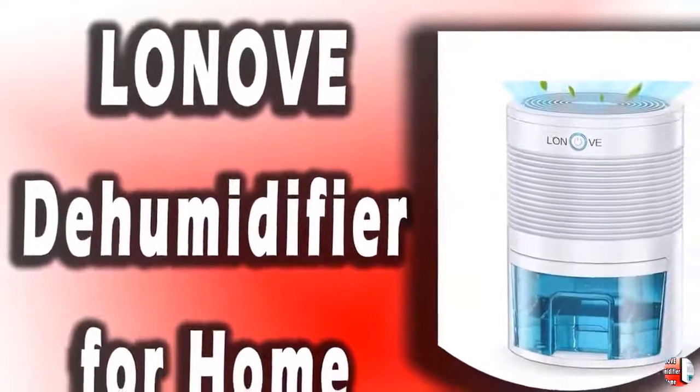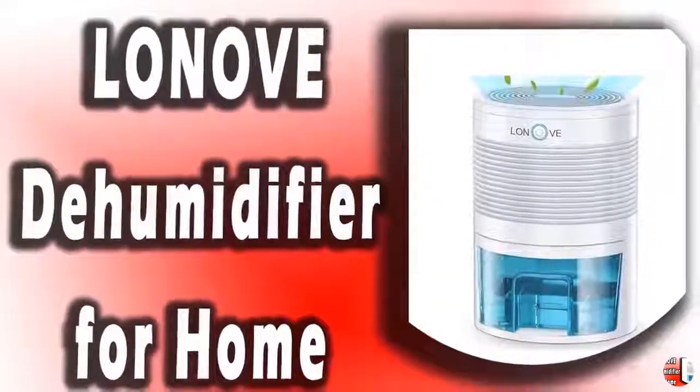Feature 4: Easy to Operate and Portable. Our safe dehumidifier is designed with only one power button to make it easy to use.